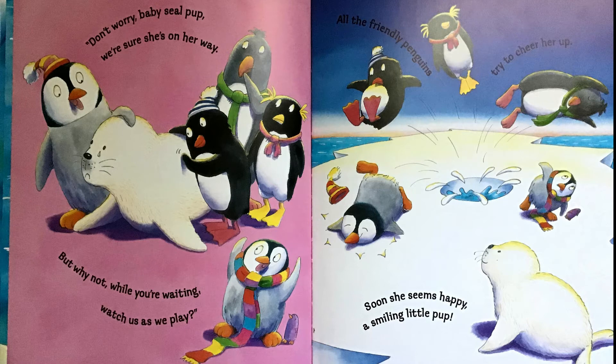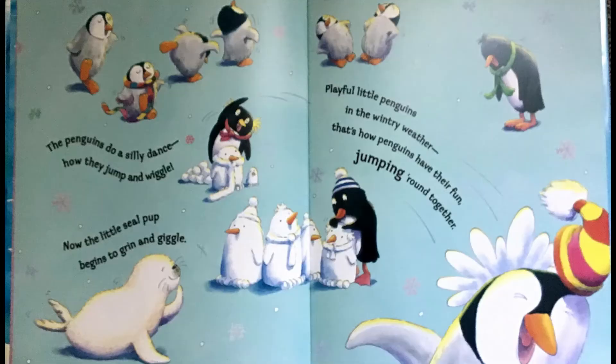All the friendly penguins try to cheer her up. Soon she seems happy — a smiling little pup. The penguins do a silly dance. How they jump and wiggle. Now the little seal pup begins to grin and giggle. Playful little penguins in the wintry weather. That's how penguins have their fun, jumping round together.